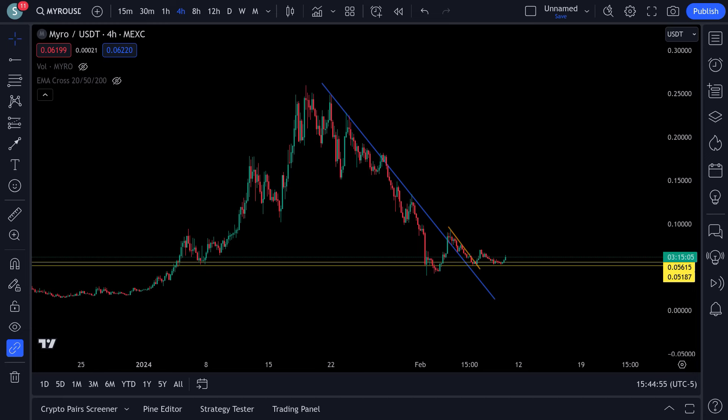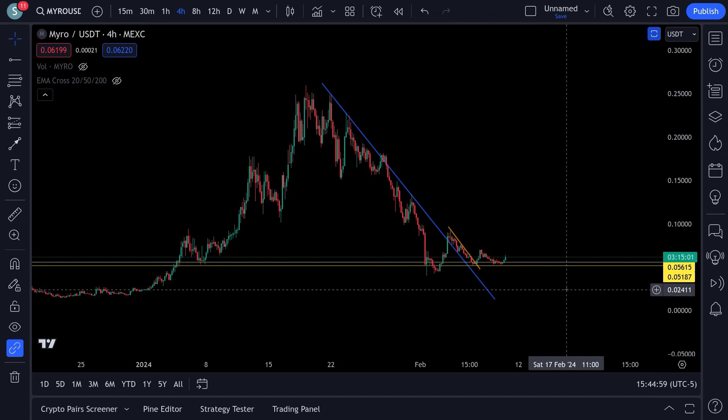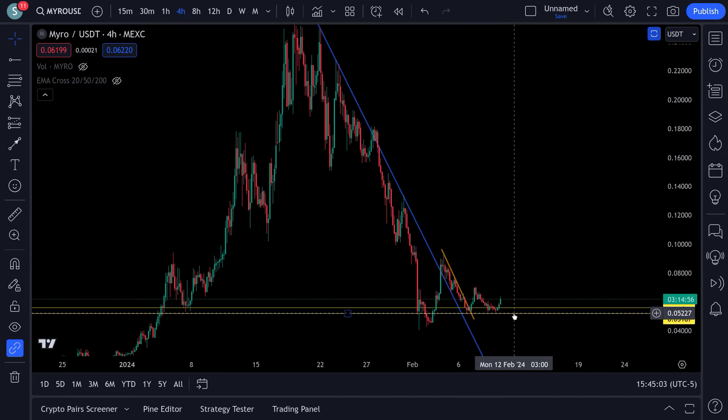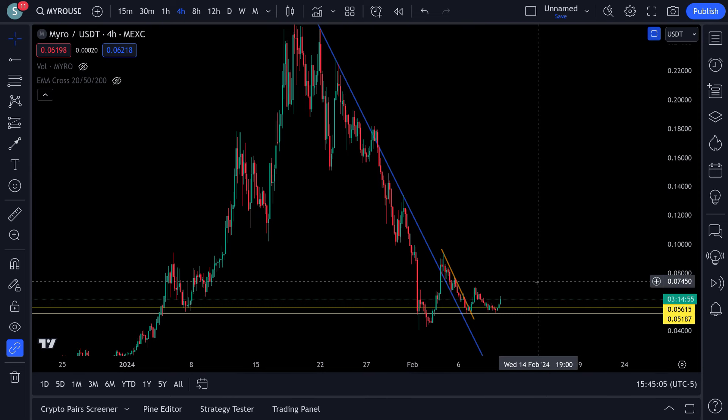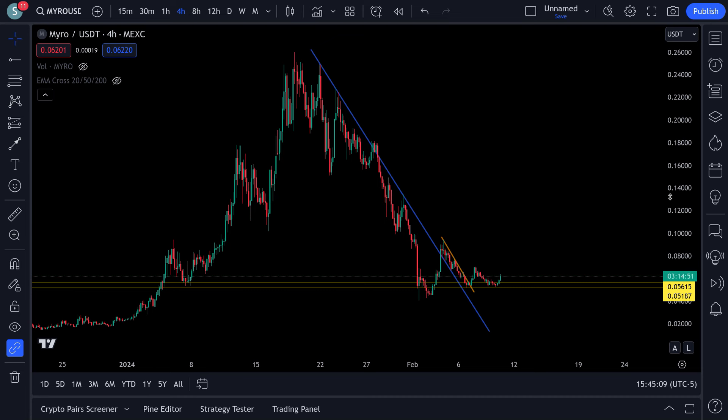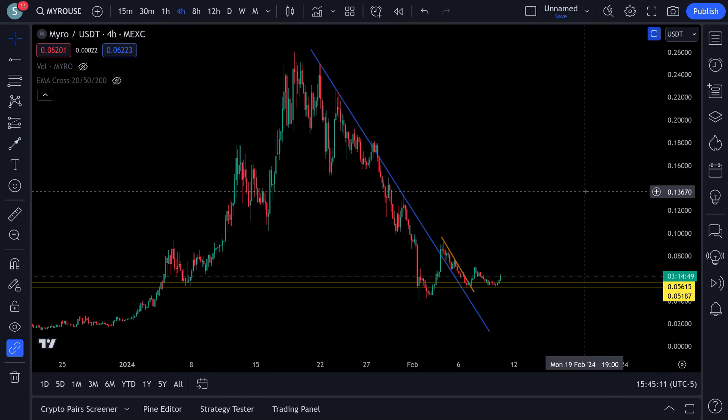Hey everybody, Brian back here with a Myro update. This first move we charted out didn't work out. We do have a breakout down here and this thing is trying to move higher.